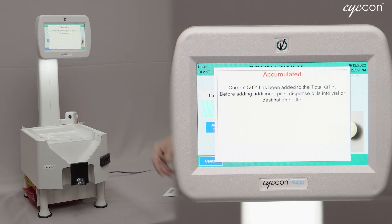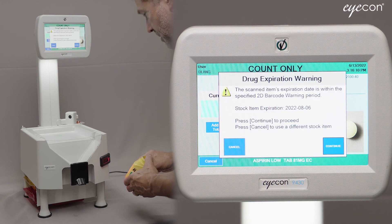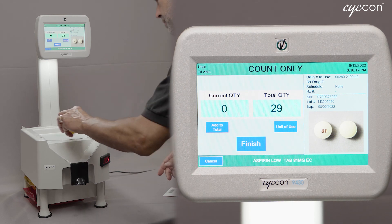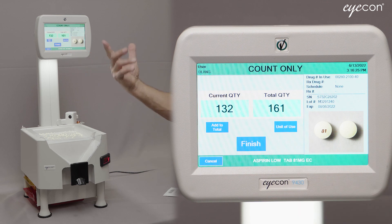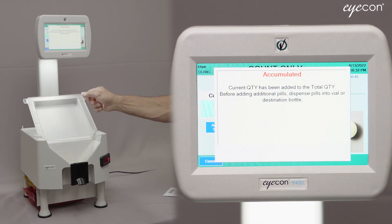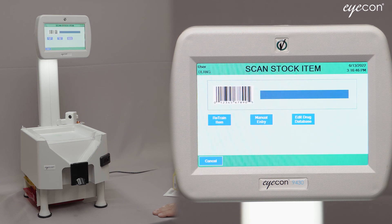I'll click 'Add to Total' — the ICON saves that quantity, you dump that off the tray into a separate container or patient vial, and now you can scan a different bottle, such as the August expiration date. It will give a warning that it's expiring soon — that's okay — and now it allows you to pour additional pills from that stock bottle. There will be a record showing 29 from the December expiration date and 132 from the August expiration date. You could hit 'Add to Total' again and scan a third bottle if needed. That concludes our explanation of the use of 2D barcodes on ICON.